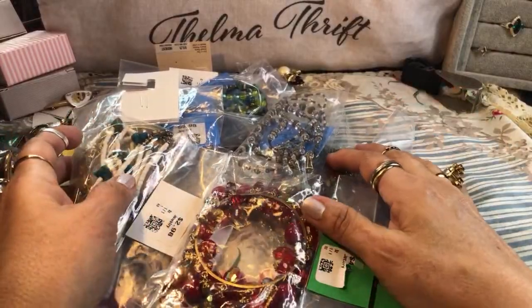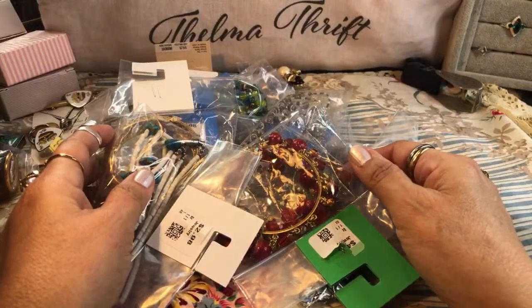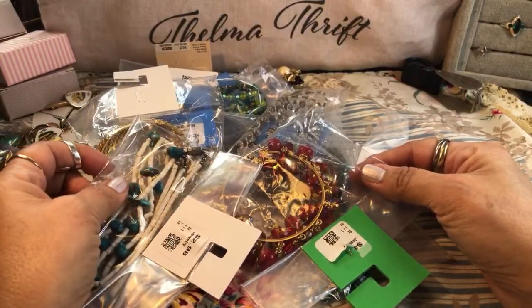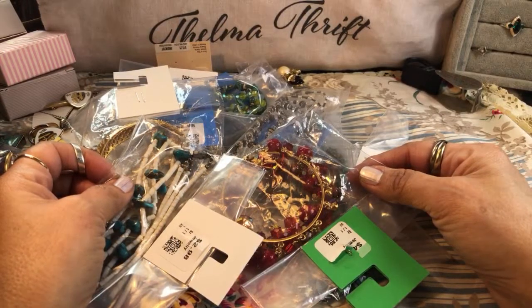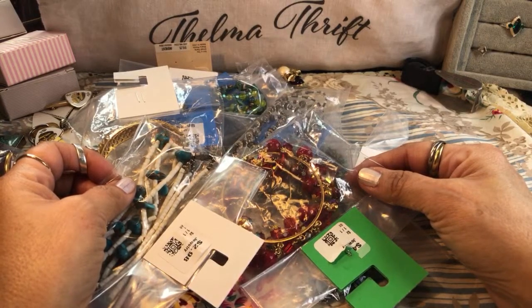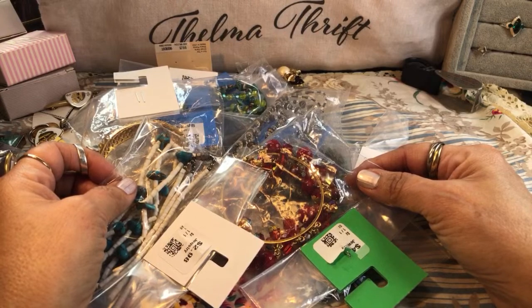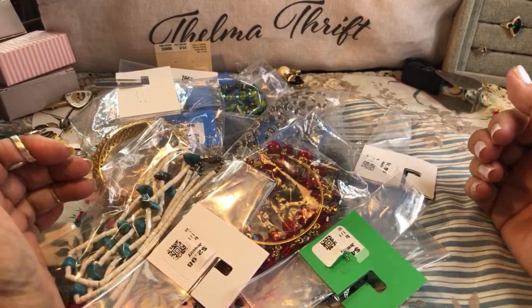Welcome to the channel! We're live today with a wonderful haul of jewelry that I encountered yesterday as I thrifted at about three different places. We do a lot of talk about jewelry here — a lot of jewelry hunting and a lot of reselling too. I'm glad you're here. I hope you love looking at jewelry and treasure hunting as much as I do.